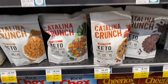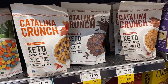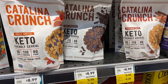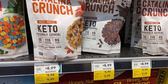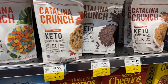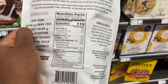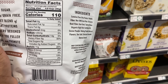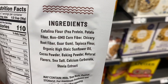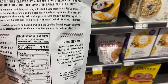One thing I haven't got a lock on yet is keto cereal, and they have Catalina Crunch here. I'm going to try either the fruity, dark chocolate, or cinnamon toast — zero grams of sugar. I picked up the dark chocolate: 11 grams of protein, 9 grams of fiber, 14 grams of carbs, so that's 5 grams net carbs for half a cup. Not bad at all — I'm excited to try this!